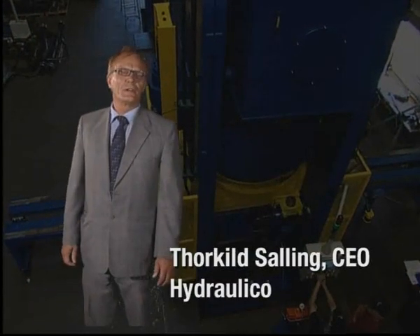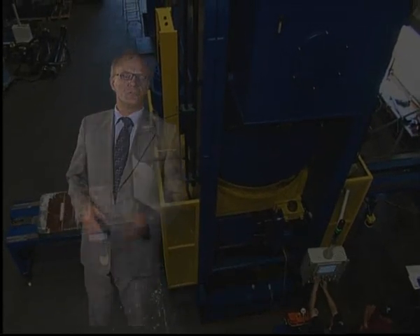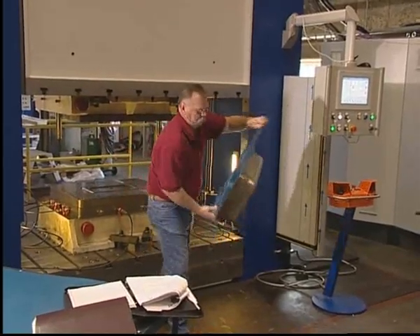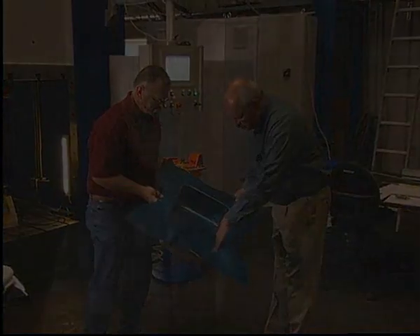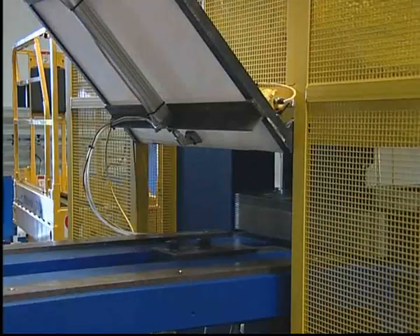At Hydronico, we are working hard to develop technologies that can add real value to your press work. Most customers face worldwide competition. That is why we focus on increasing your competitive power and your profitability in press work. Welcome to the world of Hydronico.